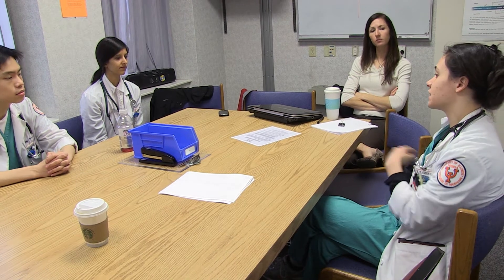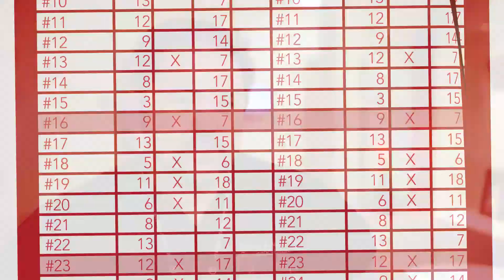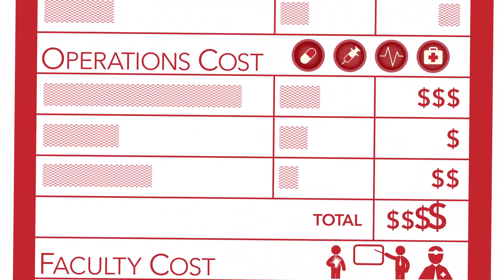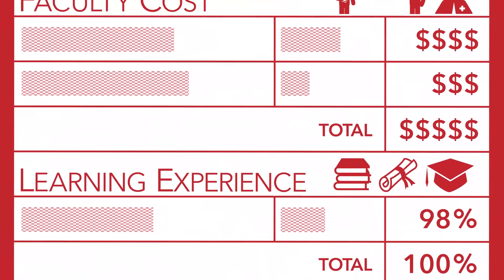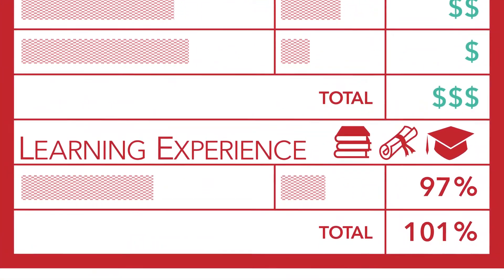Usually standard debriefing involves everyone that would be in the room at the time that a procedure takes place, and so it can involve the physician, the nurse, a medical student, or any other participant that may be in on that patient's care. Human resource allocation in a center like this has a fixed operating cost, and so if you can lower the faculty cost, it's a tremendous saving — given that you can maintain an equal learning environment or learning experience.